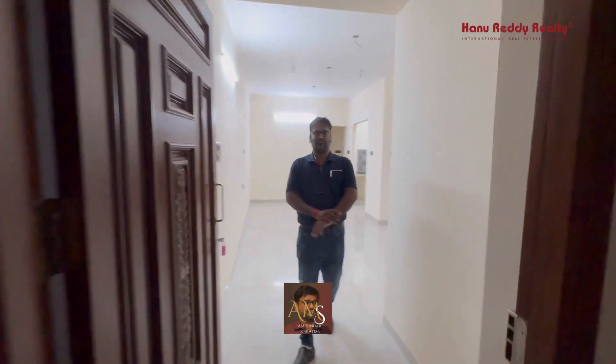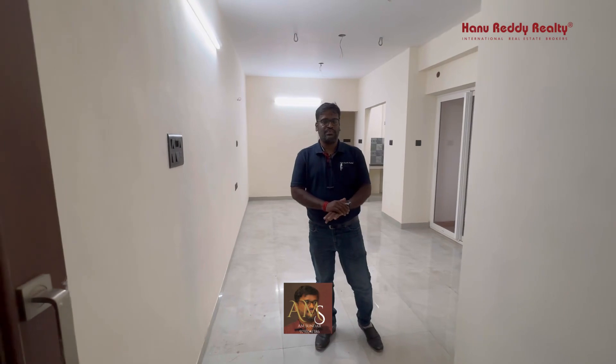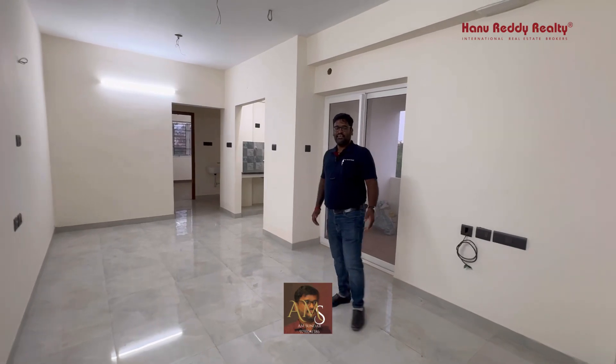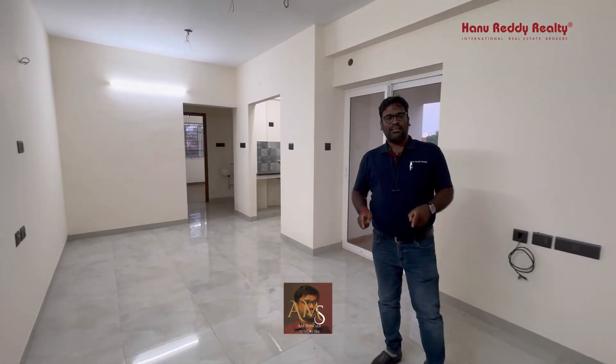Hi, this is A.M. Suntha from 100.080. If we look at the property, there is a 2BHK apartment. It is a compact family suite. It is 850 square feet, 394 square feet UDS with one covered car parking. There are 12 apartments in this building.